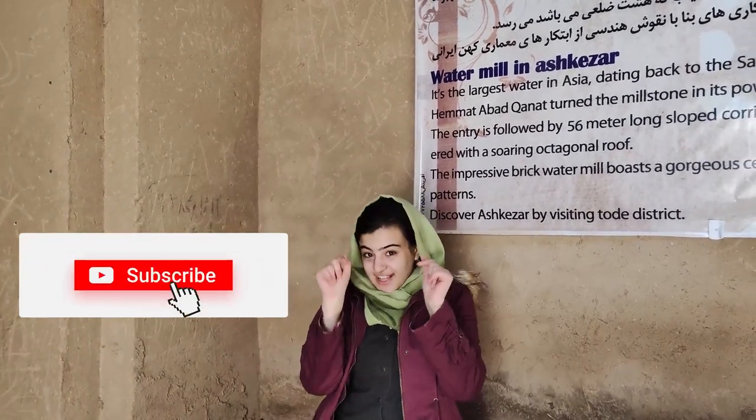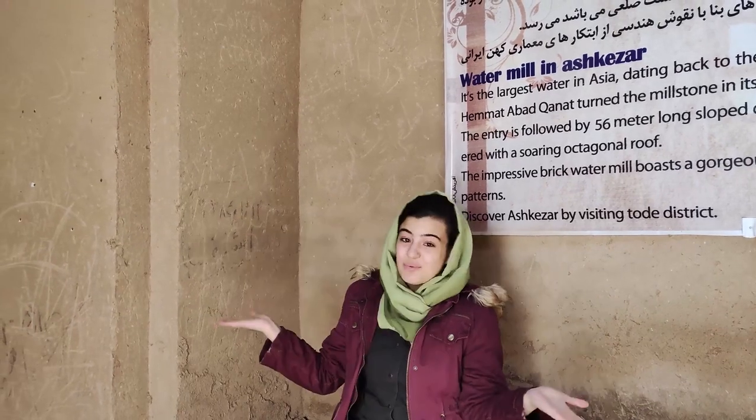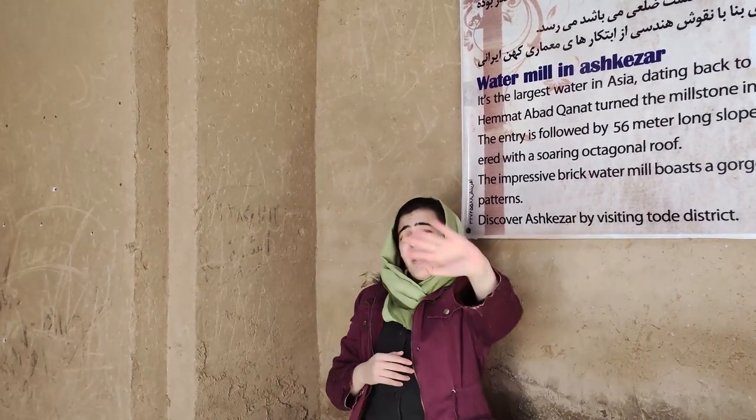Thank you so much for watching this video! If you like it, please give it a thumbs up! Subscribe and leave me a comment and tell me what you think! Love you all guys! See you later! Bye!